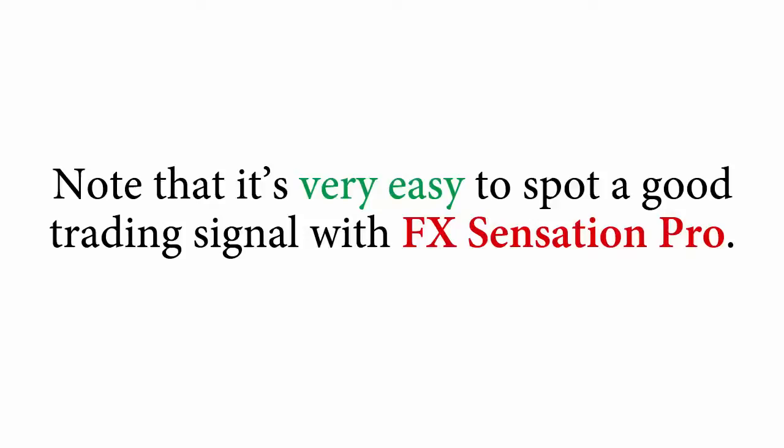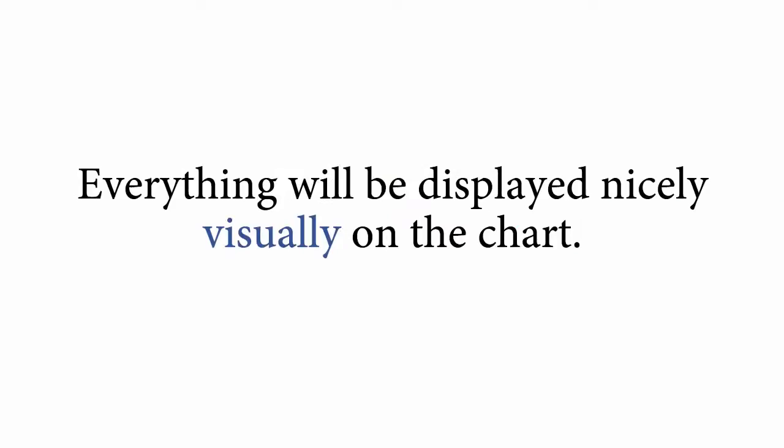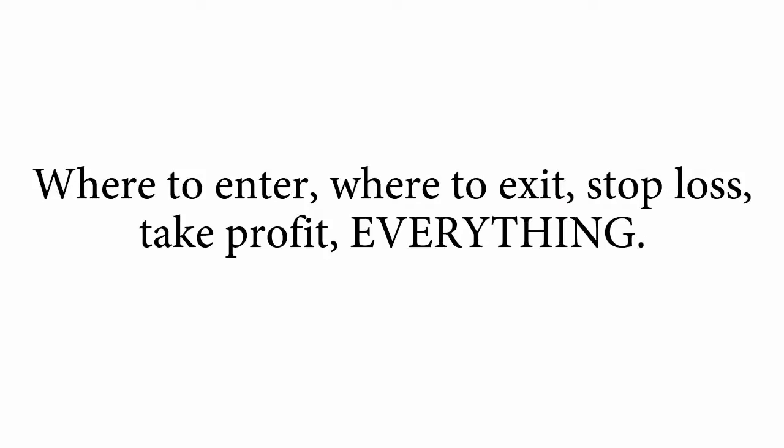Note that it's very easy to spot a good trading signal with FX Sensation Pro. Everything will be displayed nicely, visually, on the chart — where to enter, where to exit, stop loss, take profit, everything.